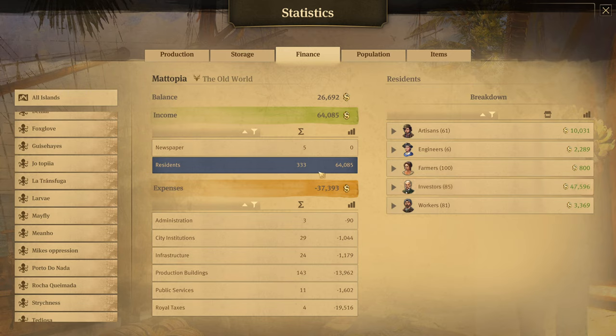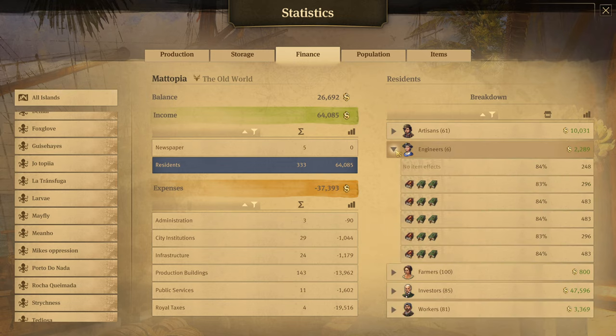We're still on the same island, and we've reset to the main page and selected the residence tab, looking again at the breakdown of finances coming in. We can look at this in more detail — for engineers we only have six houses. We can see these houses are filled at 84% of their needs, and this particular house is making $248. However, this other house, also at 84% population fill, is bringing in $483.